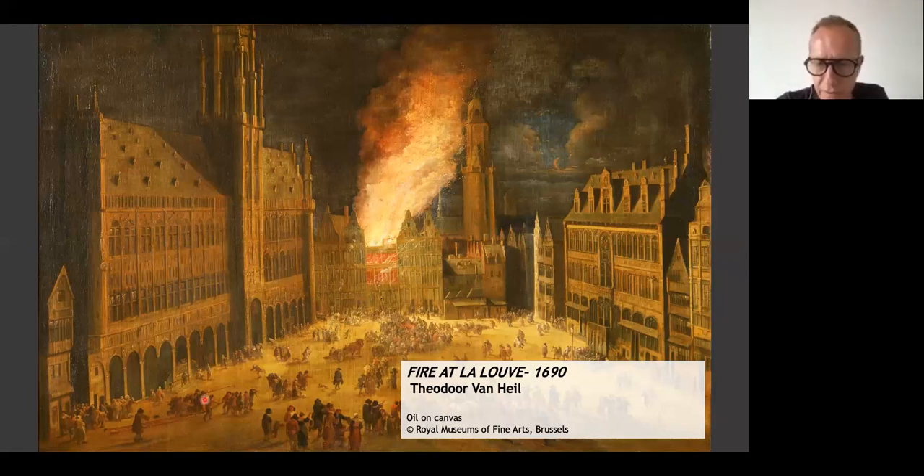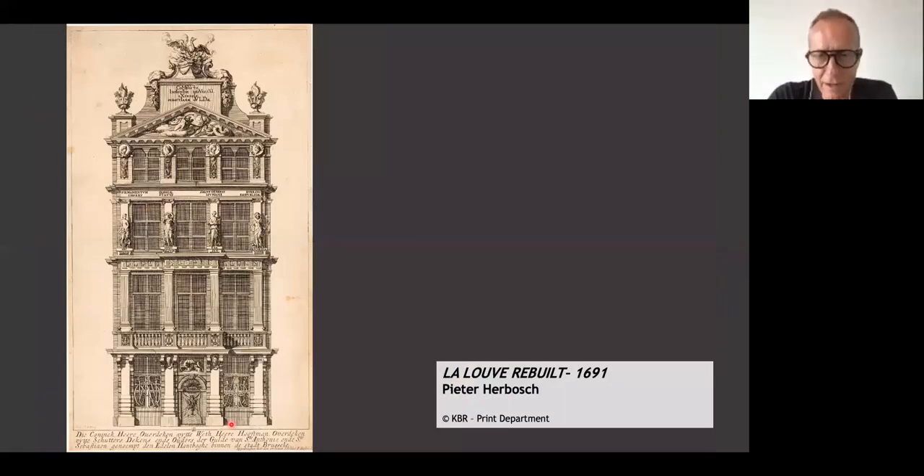The street is called that way because this house is the Sterre — the Star — which was the house of the Amman, the chief of police. It's a very narrow house and was later destroyed in the 19th century because it stood in the way. After the Wolf burned down in 1690, it had to be reconstructed. Peter Herbush was the one allowed to make plans for the new building, and he drew inspiration from Rome: the he-wolf becomes a she-wolf with Romulus and Remus, four Roman emperors, Apollo with his bow killing the snake, and on top — the phoenix rising from the ashes.